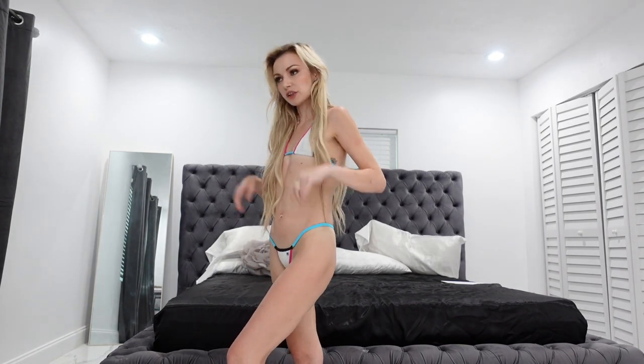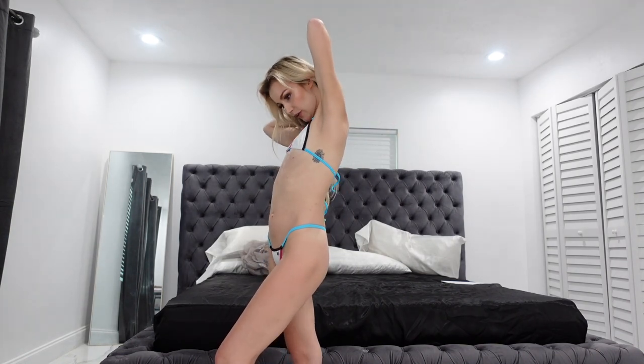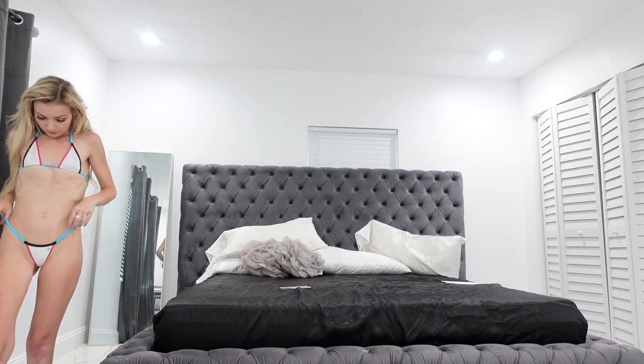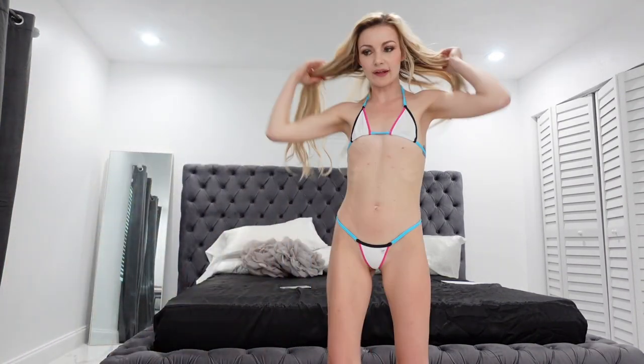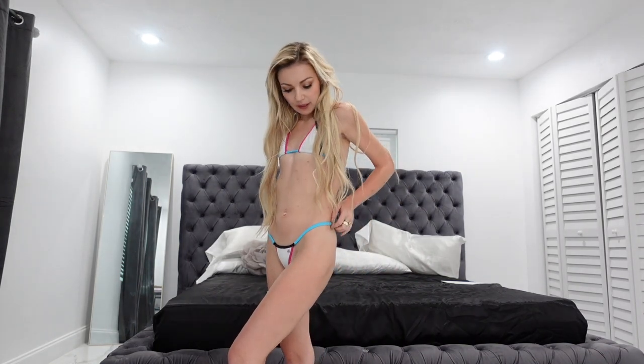Basically, this is another bikini I just got today actually from Wicked Weasel. This is my third Wicked Weasel bikini. I'm going to insert the clips from my other two bikinis that I wore.